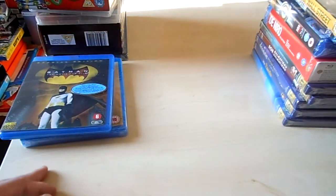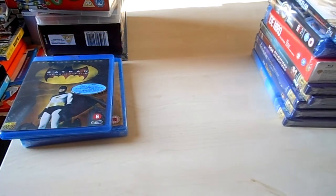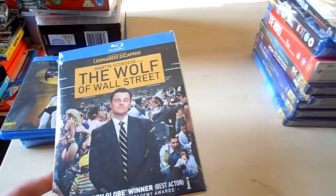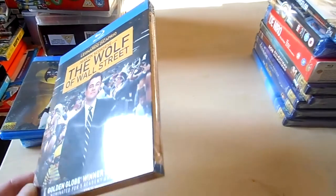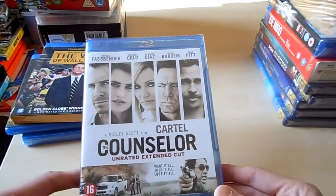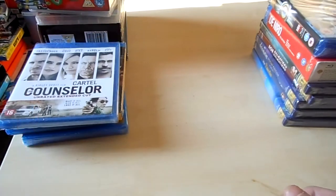Then finally I have this movie. It was a deal on a Dutch website, 10 euros — The Wolf of Wall Street. Definitely gonna see this movie. This is also a very good movie — The Counselor. Also sealed. I keep them sealed till I watch them.